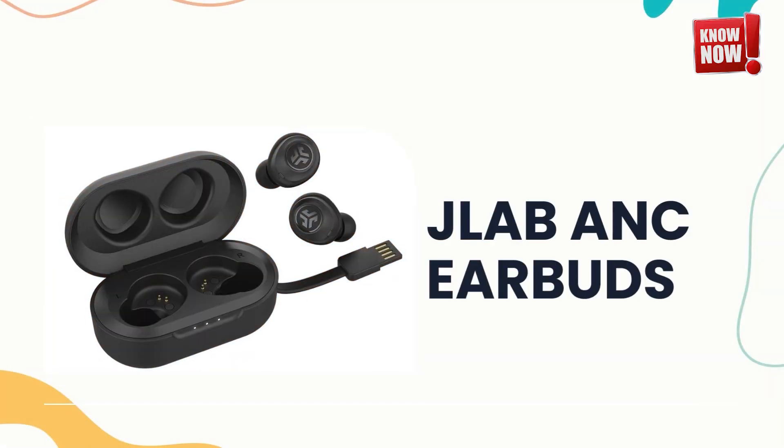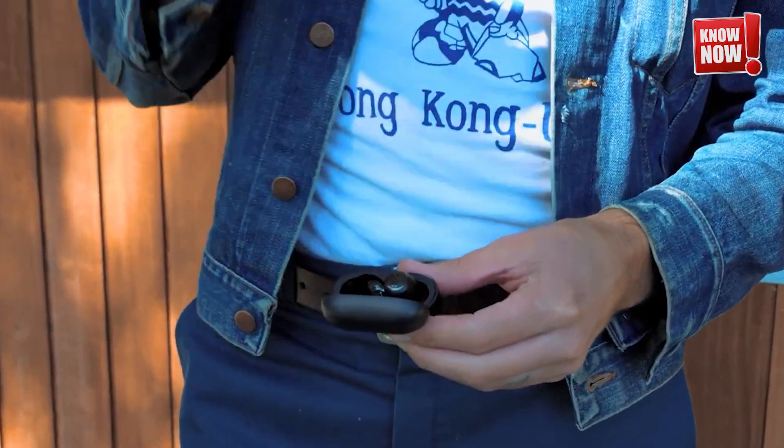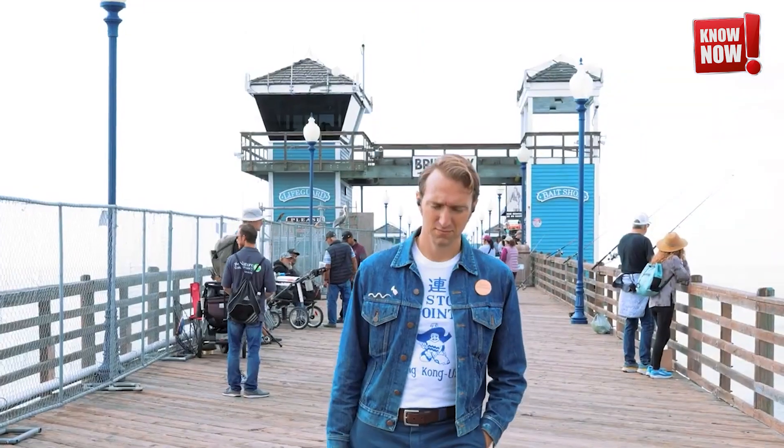JLab ANC Earbuds. Dive into a world of sound with these tiny wireless earbuds designed to fit perfectly in your ears. Experience unparalleled noise cancellation that lets you block out the world and focus on your music. Customize your listening experience with adjustable EQ settings, ensuring every note and beat sounds exactly how you like it.